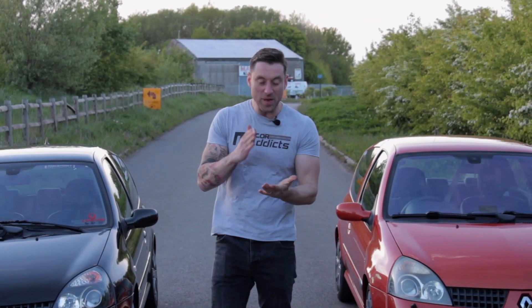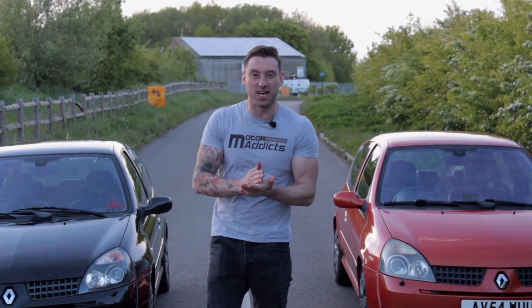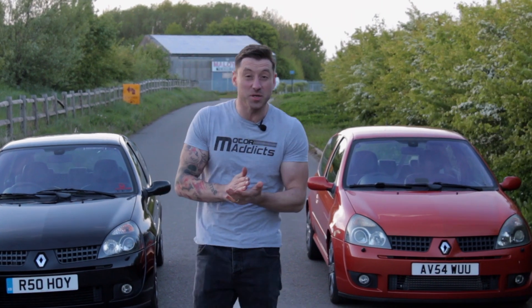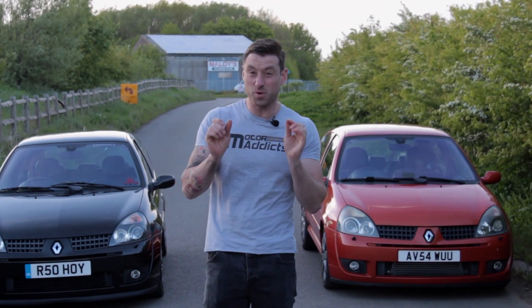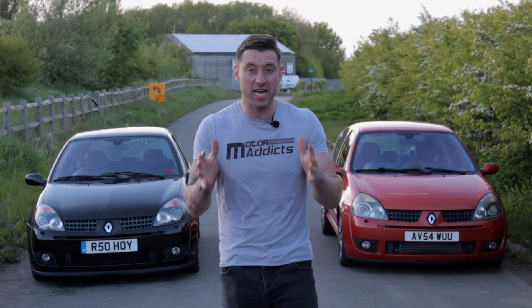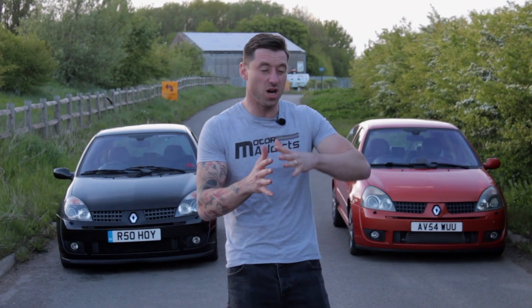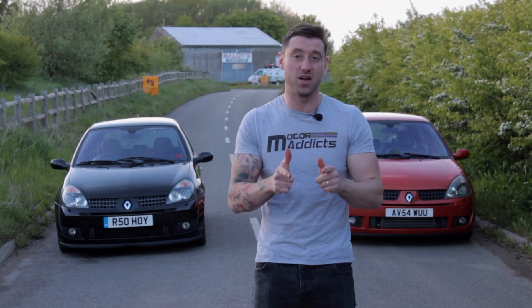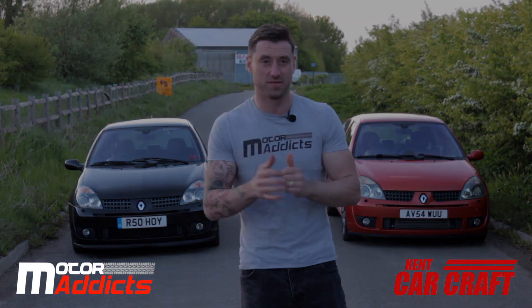So there you have it. If you've got the budget to buy a small car to use as a track car and you want it to keep up with some really powerful stuff, turbocharging your Clio 172 is probably one of the most cost-efficient ways of doing that. Modern hatchbacks and performance cars are upwards of 300 horsepower. In a car that weighs a thousand kilos with 240 horsepower — that is the way to go to keep up with everything else on a budget.